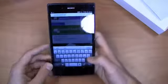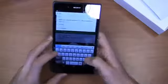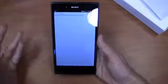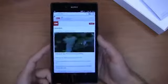The keyboard isn't really any different — obviously there's Chinese input here as well, but I can type in CNN for example, go to .com. You can see the keyboard is very similar to what we've seen on other Xperia devices.